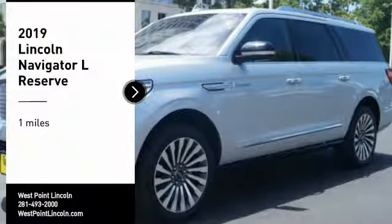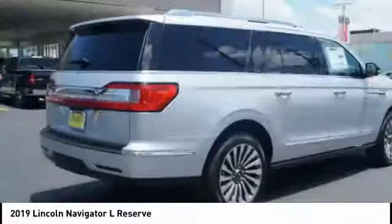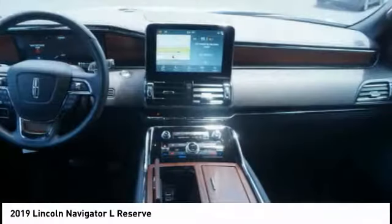We are pleased to show you the 2019 Navigator L. The Lincoln Navigator L comes in either an RWD or AWD option.